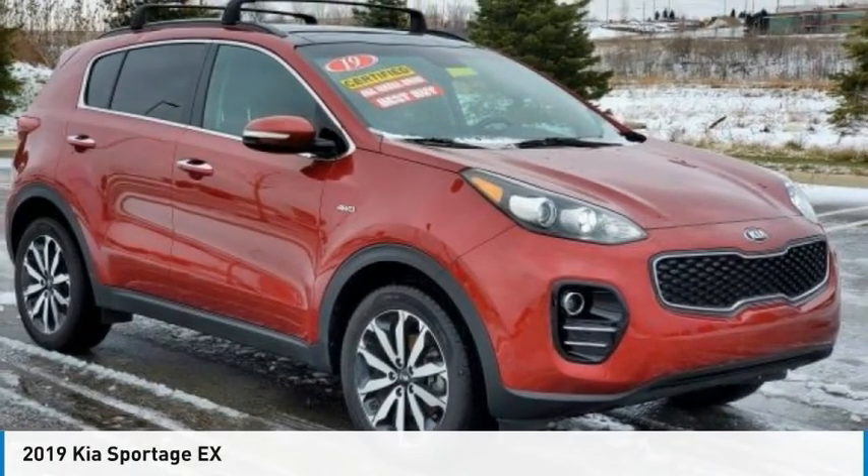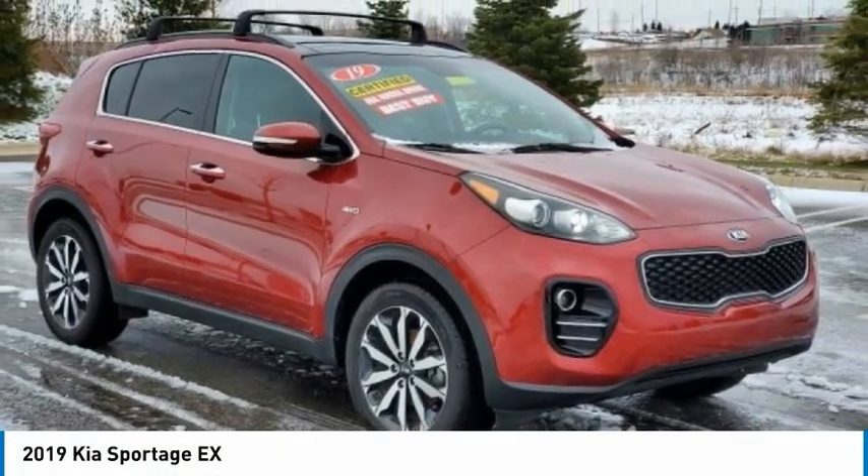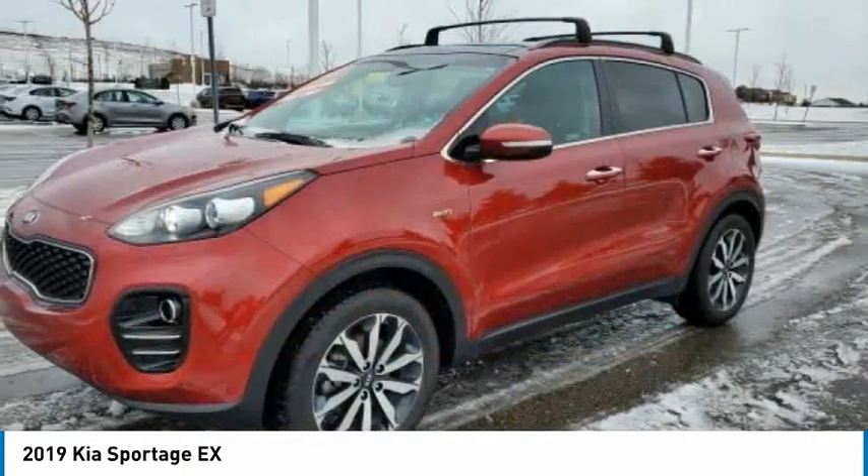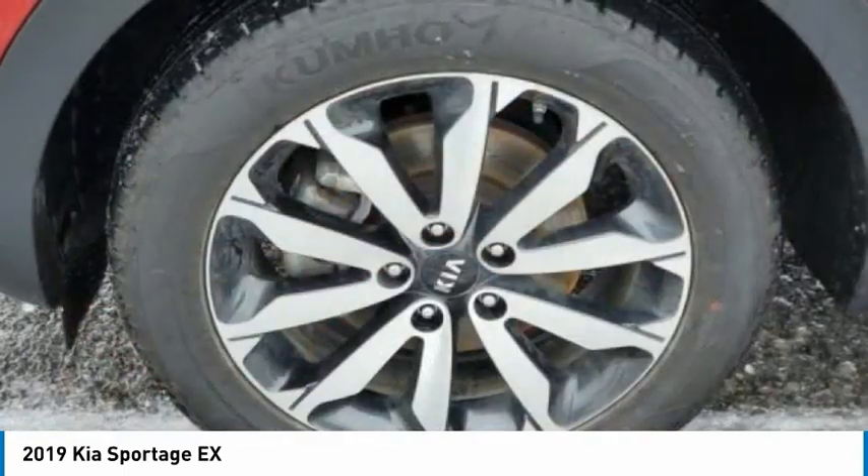Make a ride in the 2019 Sportage. With its sleek and stylish exterior and its roomy, feature-laden interior, the Sportage both looks good and performs well on the road.